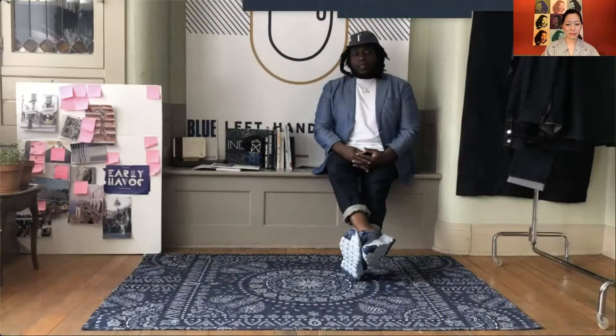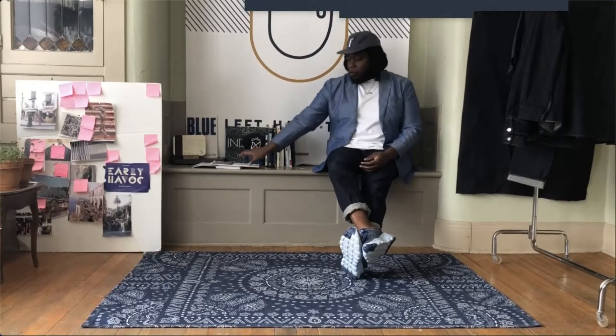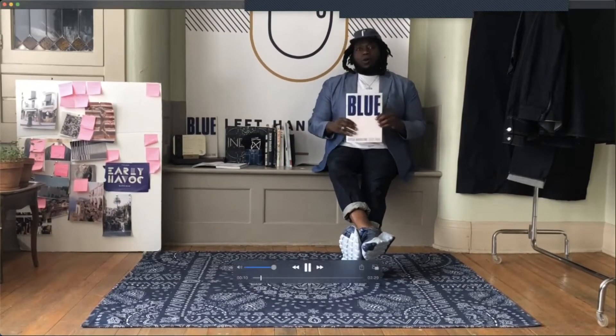Hey Kingpin, Solomon Russell here at Left Hand Twill. Today I'll be talking about my last collaboration with Bosa Denim and Blue Magazine, where I talk about transparency and also designed a seven-piece collection called My Selvage Story. I hope you all enjoy.